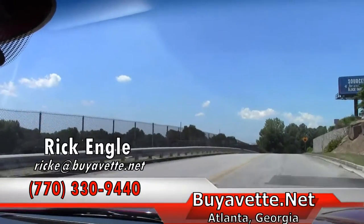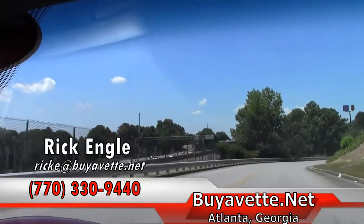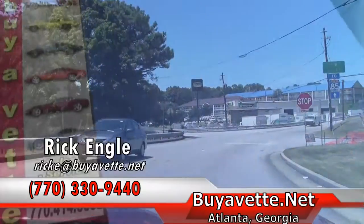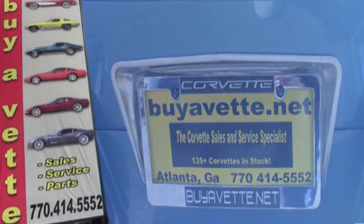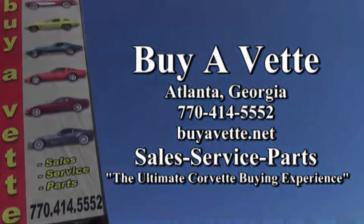I appreciate you taking a test drive with me. Hope you enjoyed it and please enjoy the ride. Thanks a lot.